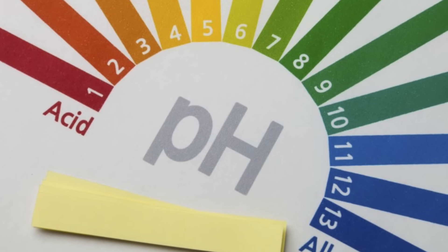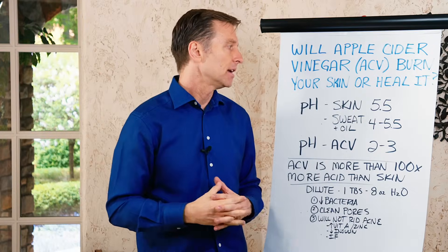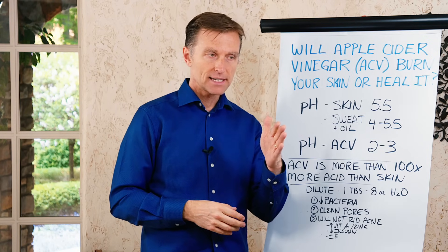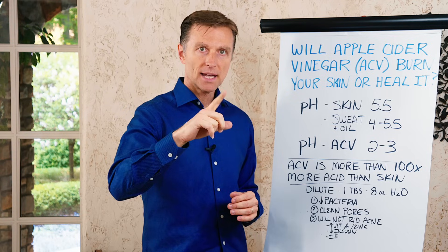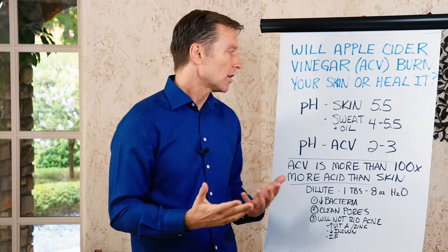Neutral is seven. Anything lower is more acidic, and anything higher than seven is more alkaline. As we go from one number — let's say seven down to six — six would be 10 times as acidic. And if you go down to five, that would be 10 times 10, which is 100 times as acidic. That's how it works.